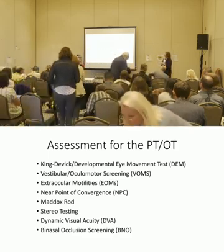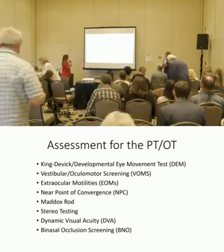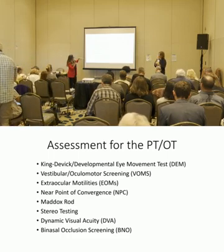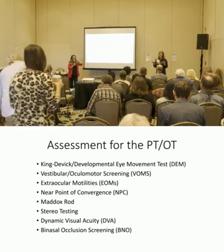King-Devic has a lot of research and I believe Mayo Clinic owns it now, bundled with the Impact test. We'll show you that one. The VOMS — the vestibular ocular motor screening — how many of our professionals are doing that?